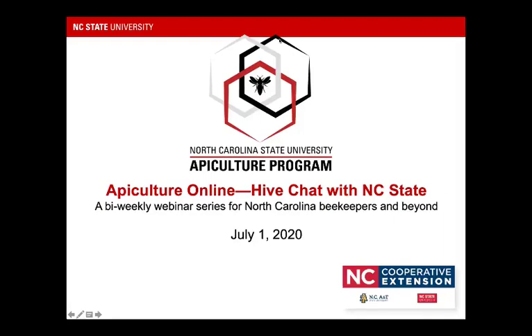Hi everybody. Thank you again for joining the latest Apiculture Online, the Hive Chat with NC State. We have a great lineup again this evening. Really appreciate everybody joining us there on YouTube. Don't forget to subscribe to our channel — that really helps us out a lot.